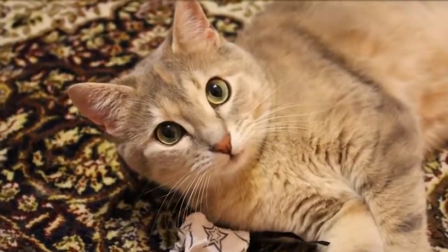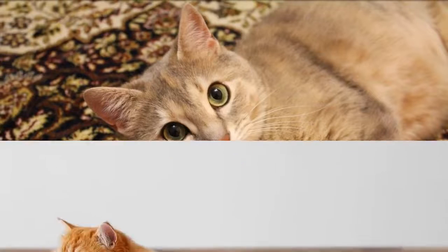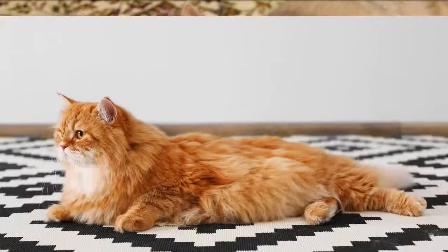This is perfect for maintaining proper paw health and great for traveling. Available in both leopard and zebra patterns.